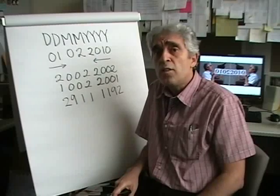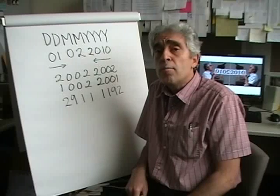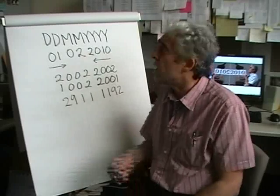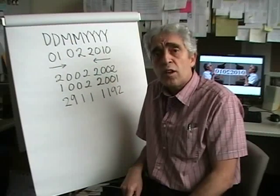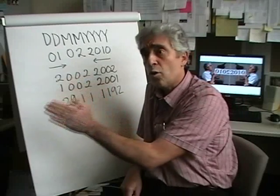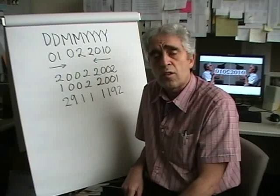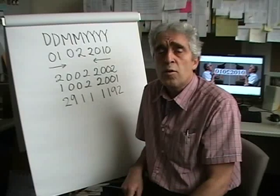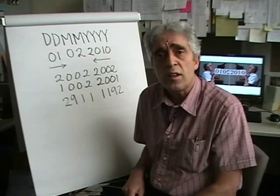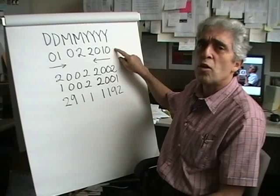As I said, in this century there are going to be 29 palindrome dates. In the next century, the 22nd century, there are going to be 31 of them. Altogether, in this millennium — the third millennium — there are going to be 60 palindrome dates in this date format. Palindrome dates are always clustered at the beginning of a millennium. In this millennium, they are only going to occur in the 21st and 22nd centuries. The third palindrome date of this century is coming up: February 1st, 2010, this coming Monday.